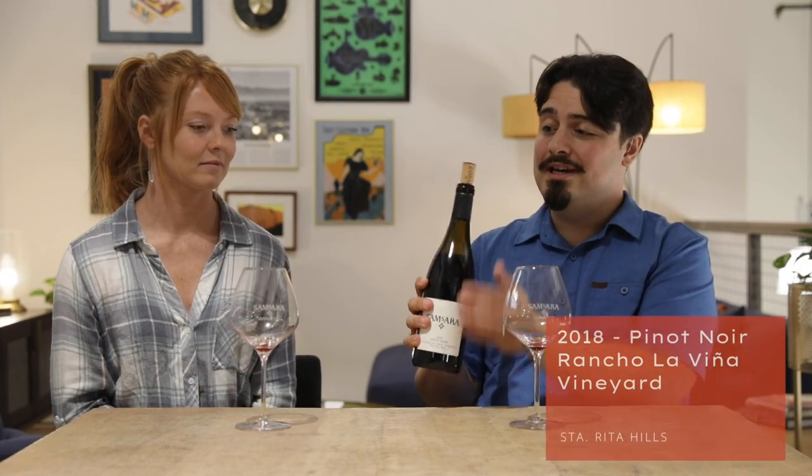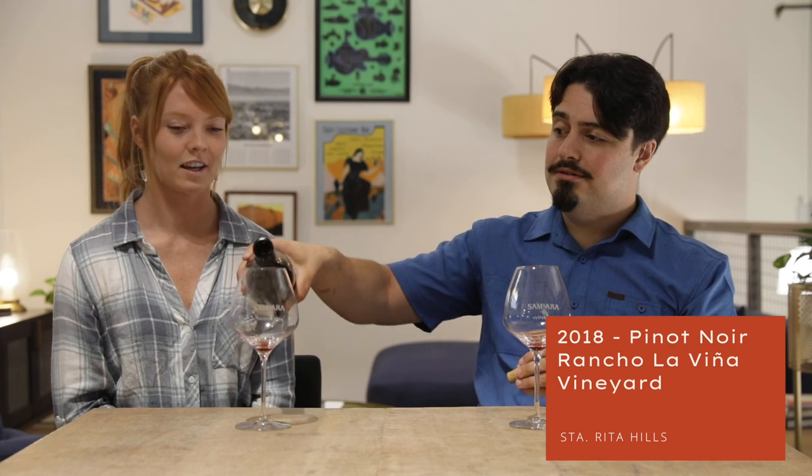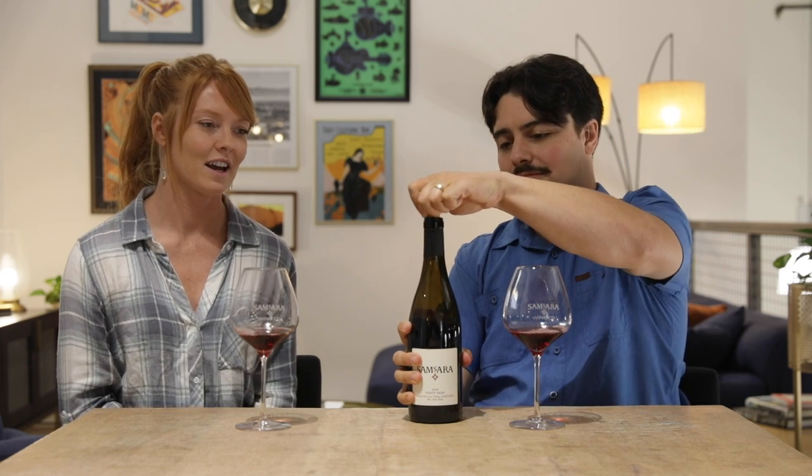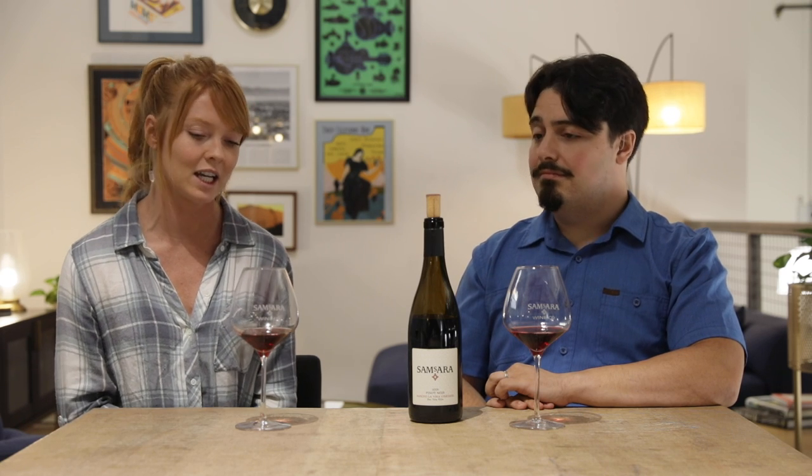Our next wine is the 2018 Pinot Noir from Rancho Lavinia vineyard. This is probably my favorite vineyard for Pinot Noir, and definitely my favorite vineyard to visit. Devon often says that the most beautiful vineyards make the most beautiful wines, and I think that has to be true based on Rancho Lavinia. It's actually been in the same family for over 150 years — it was originally a Spanish land grant and they really know this property. It has natural springs on the property, with water moving through the vineyard, and I think that really helps with the fruit purity.